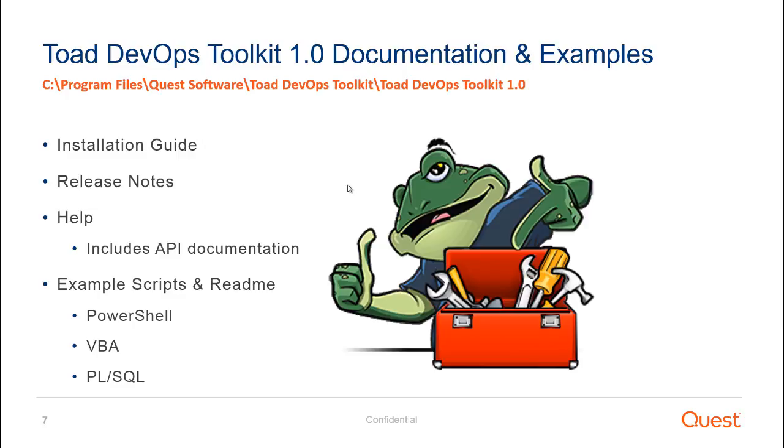There's also a lot of documentation and examples available in the installation folder. In addition to the installation guide and release notes, the help includes a full API documentation set that explains how all of the backend COM pieces are constructed, if you need that level of detail. There are also example scripts in PowerShell, Visual Basic, and PL/SQL, and a readme doc which shows you how to access and leverage the scripts as part of an automated build process.